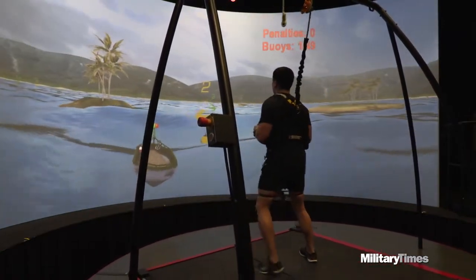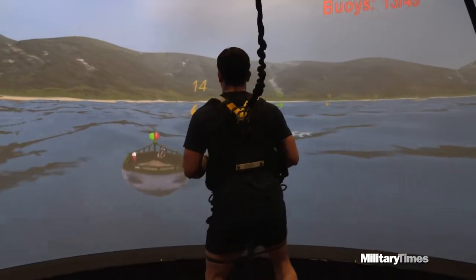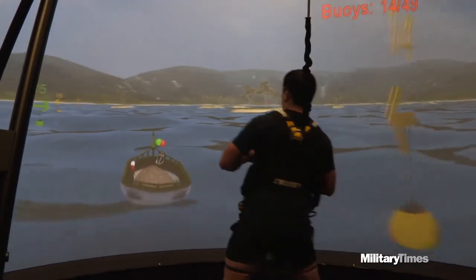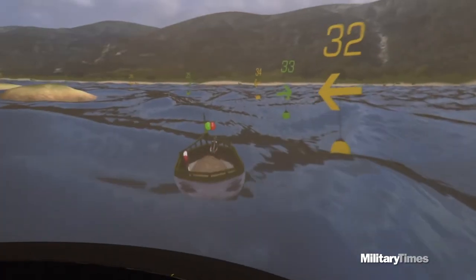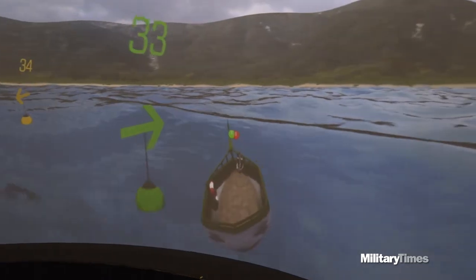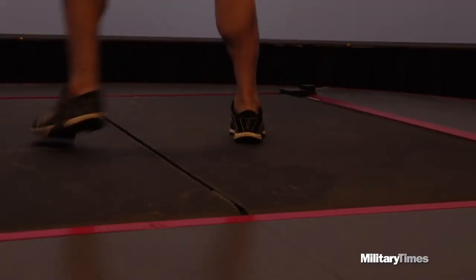There are only ten CAREN Labs in the world. GotMyTAN programs applications on this one, designed to help physically rehabilitate injured service members. It does this with specialized cameras, augmented reality scenarios projected onto a massive high-definition curved display, and a motion platform with an embedded treadmill.